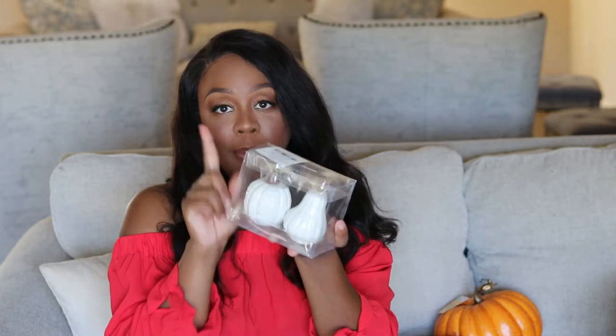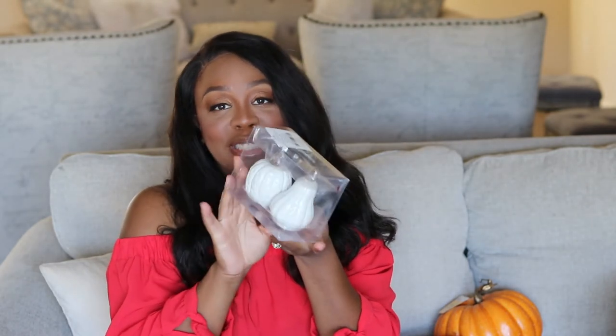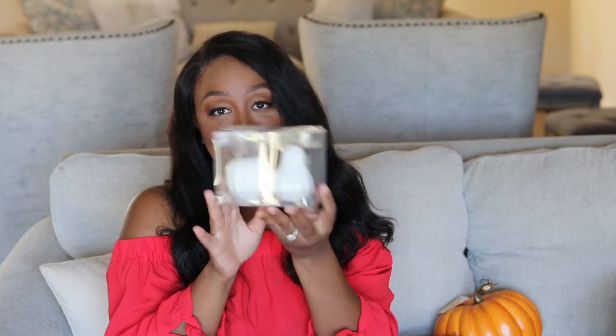Last but not least from Hobby Lobby, I picked up one of these salt and pepper shaker sets — they're little gourds and squash. Isn't that cute? I'm going to put these on my kitchen table. I should have bought a second set to put on my coffee station, but I didn't.